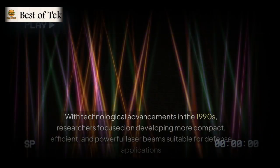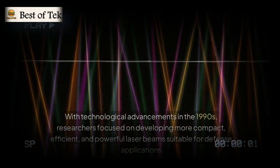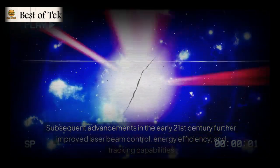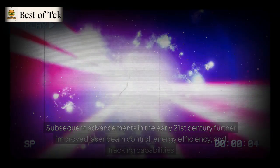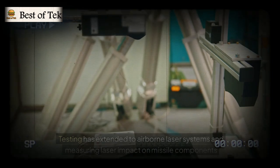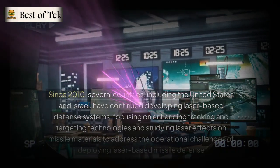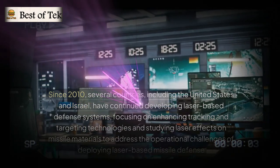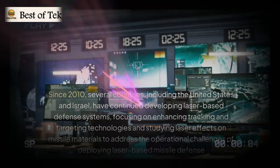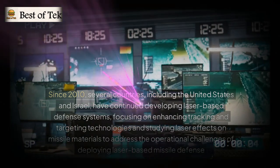With technological advancements in the 1990s, researchers focused on developing more compact, efficient, and powerful laser beams suitable for defense applications. Subsequent advancements in the early 21st century further improved laser beam control, energy efficiency, and tracking capabilities. Testing extended to airborne laser systems and measuring laser impact on missile components. Since 2010, several countries, including the United States and Israel, have continued developing laser-based defense systems, focusing on enhancing tracking and targeting technologies to address the operational challenges of deploying laser-based missile defense.